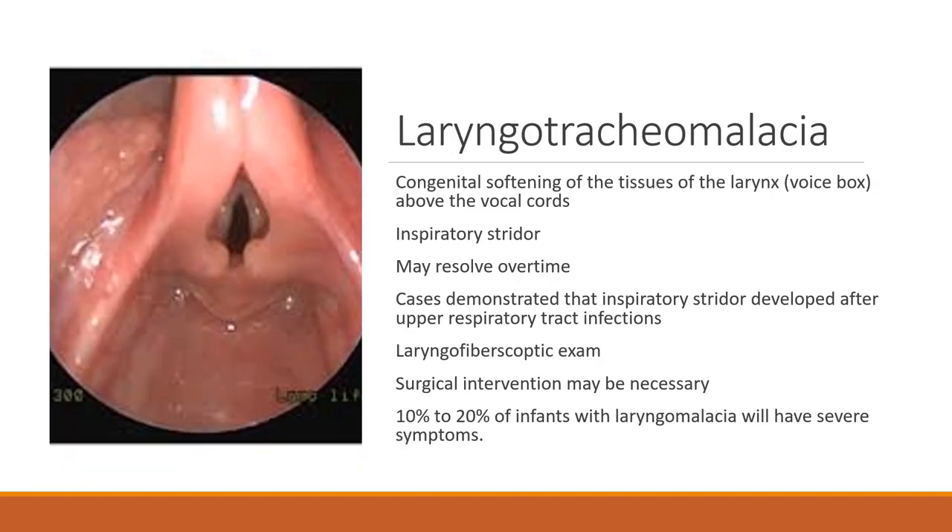Another condition that could be mistaken for asthma is laryngotracheomalacia. There was a case study of a 22-year-old girl who had childhood asthma. As she got older the asthma got progressively worse, and so did her step-up treatment. One day she came to the emergency room with significant inspiratory stridor, which is a little different from asthma — asthma typically has expiratory stridor. They did a laryngeal fiberoptic exam and found she had laryngotracheomalacia; she had been treated with asthma medications when in reality she had a problem with her tracheal tissue.